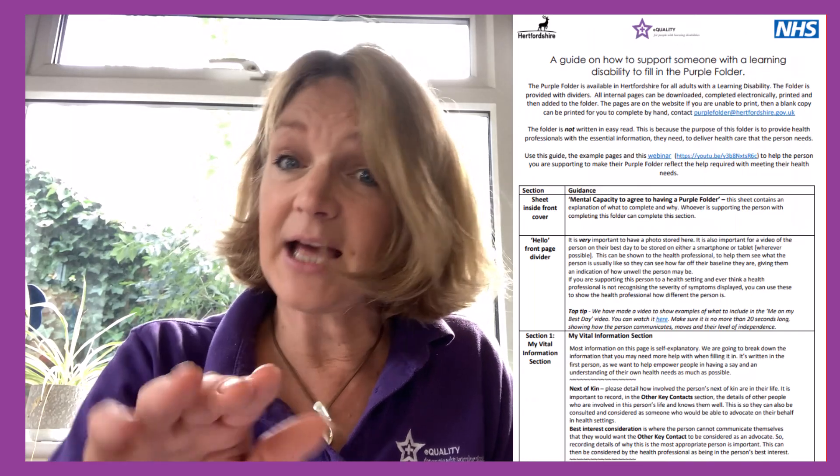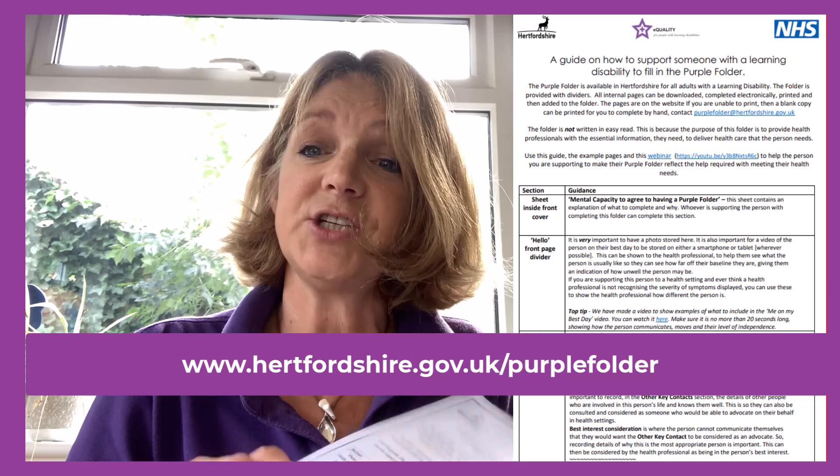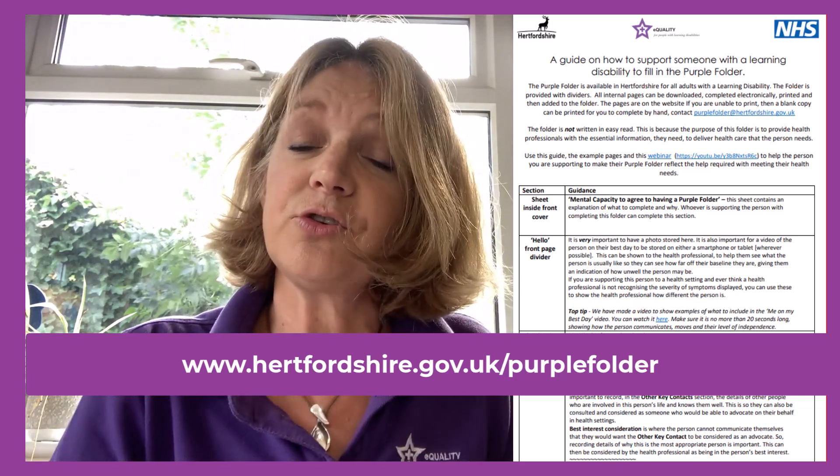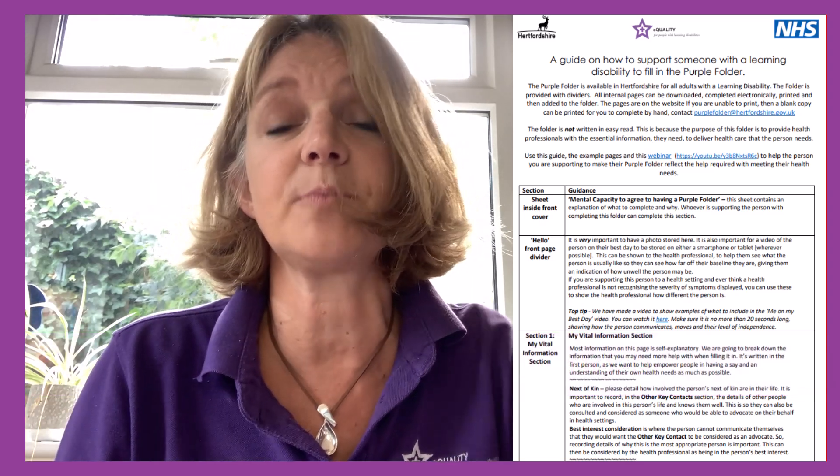There is a guide online and we'll put a link at the bottom from the website where you can find all the pages. The guide talks you through exactly how to fill the pages in, but I'm also going to give you a whistle stop tour of all the pages in the purple folder.